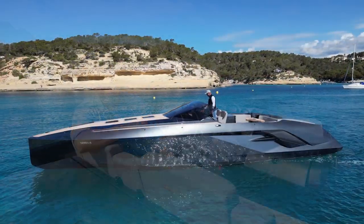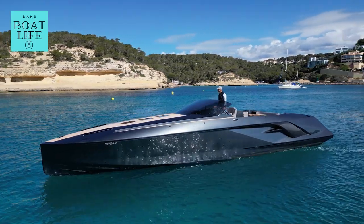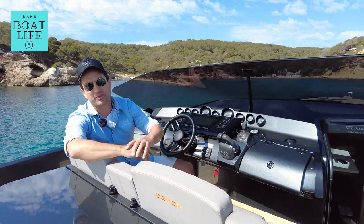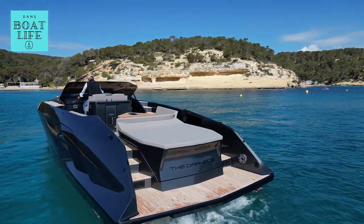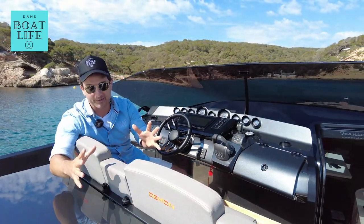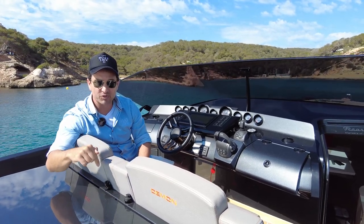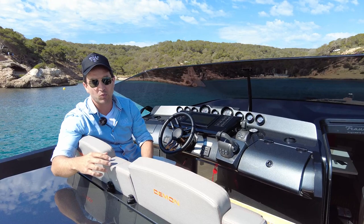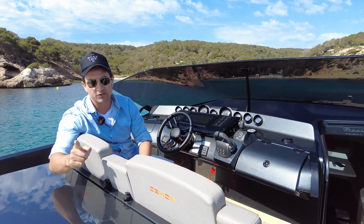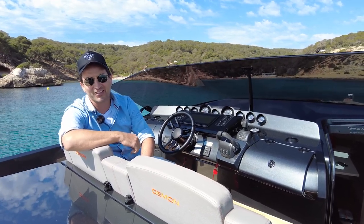Vacuum infused construction, twin air-stepped hull, made in Austria by a family-owned company that basically has no equal. Ladies and gentlemen, this is the Frauscher 1414 Demon. I'm so excited to bring this boat to you today. We are going to be test driving this boat right now. Pricing is in the description below and I'll link to a detailed walkthrough at the end. My name is Dan Jones, you're watching Dan's Boat Life — let's go do it.